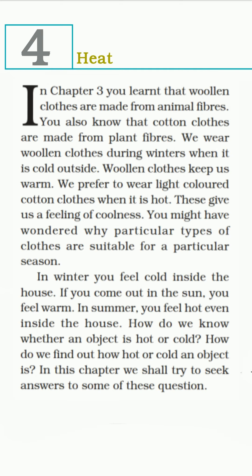You also know that cotton clothes are made from plant fibers. We wear woolen clothes during winters when it's cold outside, and woolen clothes keep us warm. We prefer to wear light-colored cotton clothes when it is hot. These give us a feeling of coolness.